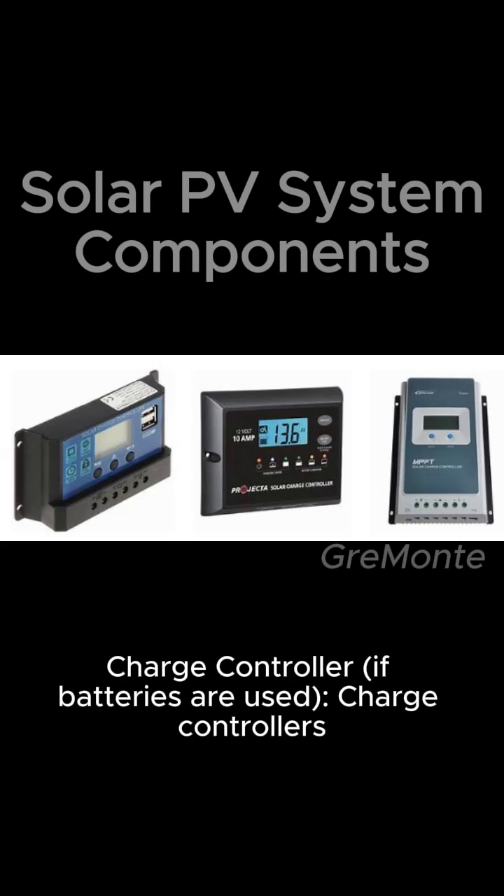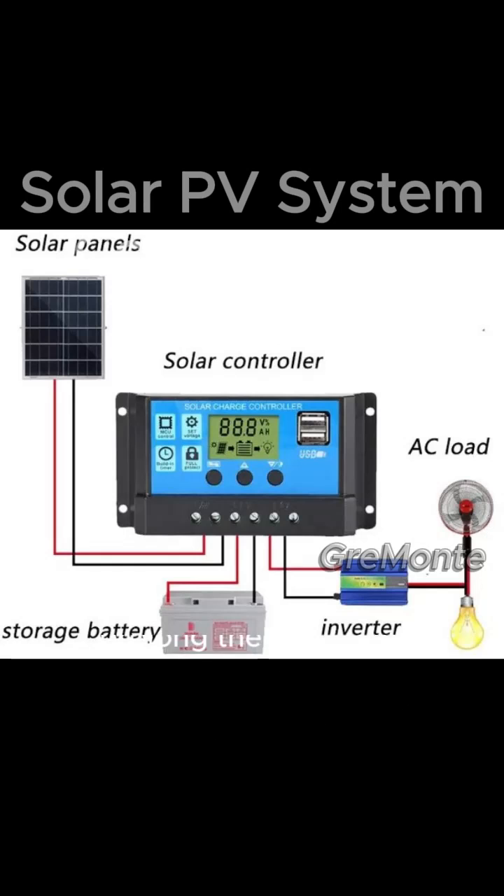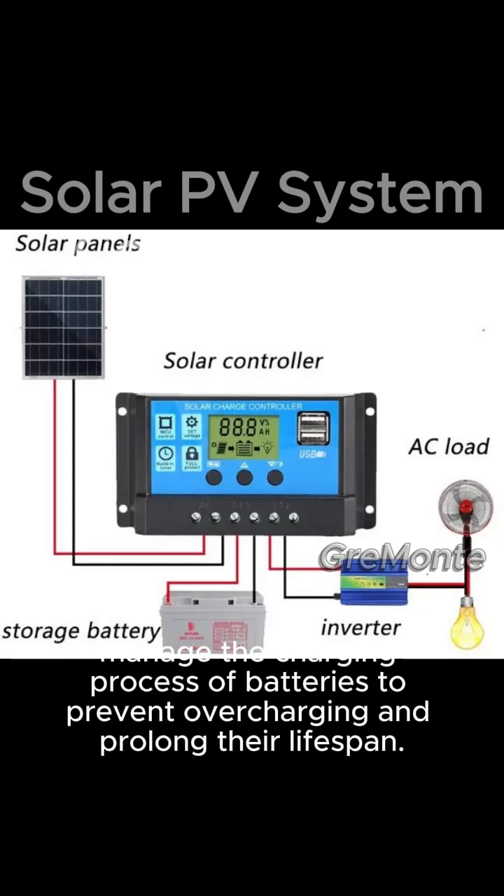Charge controller: if batteries are used, charge controllers manage the charging process of batteries to prevent overcharging and prolong their lifespan.